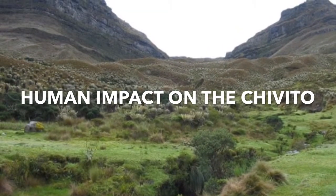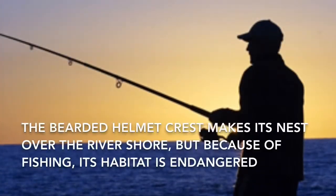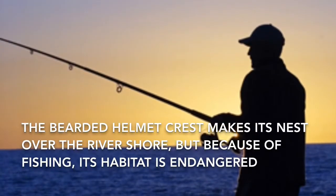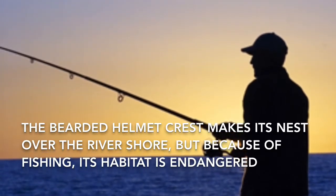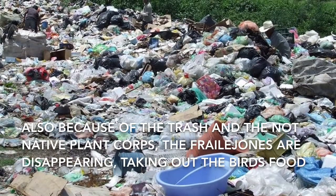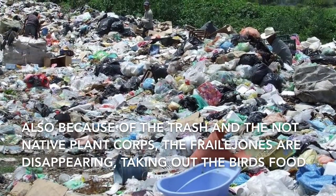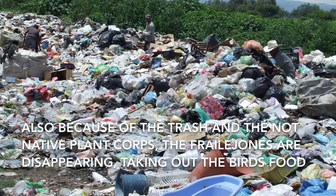The bearded helmet crest makes its nest over the river shore, but because of fishing, its habitat is disturbed. Also, because of the spread of non-native plant species, the native valley plants are disappearing, taking away the birds' food source.